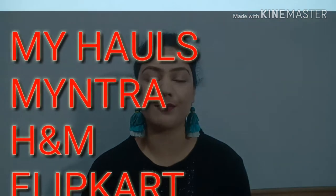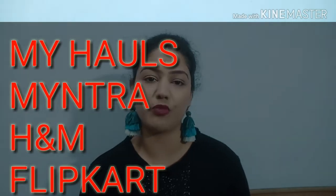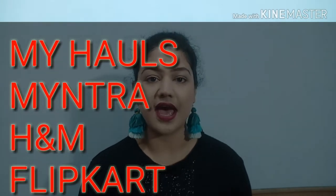Hey guys, welcome back to my channel. My name is Kriti and today's video is the most awaited one. I know I'm very late but due to some reasons I couldn't make it before. This video is all about my hauls - items I've bought in the last three to four months, mostly during Christmas and New Year sales from H&M, Myntra, Flipkart, and Nykaa.